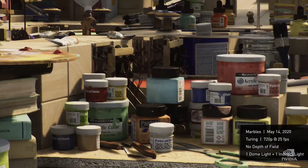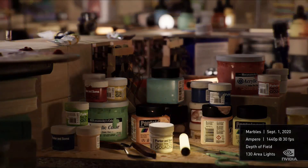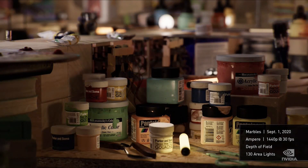You can see the dramatic visual quality jump of Ampere. Marbles on Turing runs at 720p, 25 frames per second. Marbles on Ampere runs at 1440p, 30 frames per second — more than four times the performance. And Ampere even did area lights and depth of field. A giant performance leap.